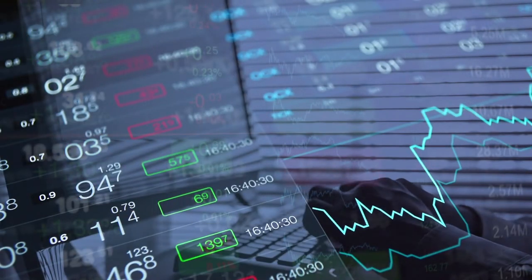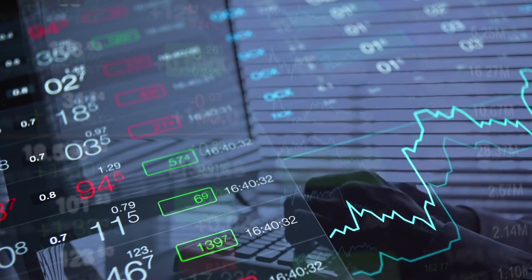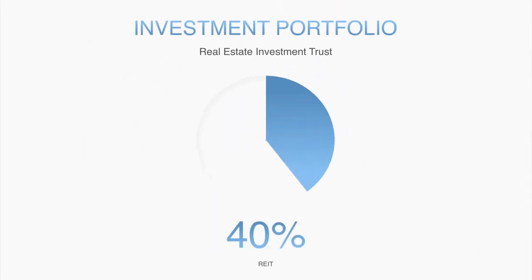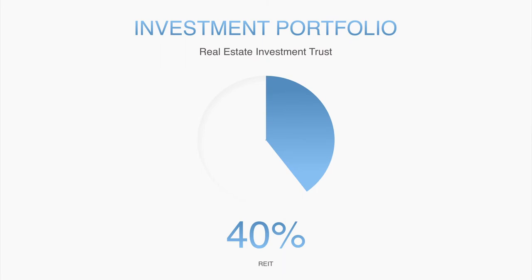Another thing I like about REITs is that they're typically not correlated to the US stock market. So if the stock market goes up or down, that usually does not affect the price of the REIT. A lot of investors like having REITs in their portfolio to diversify and hedge their bets. Now, obviously in 2008 both markets took a dive, but that's an anomaly — that only happened because of fraudulent mortgages being bought up by big banks. Typically the two markets are not in sync.